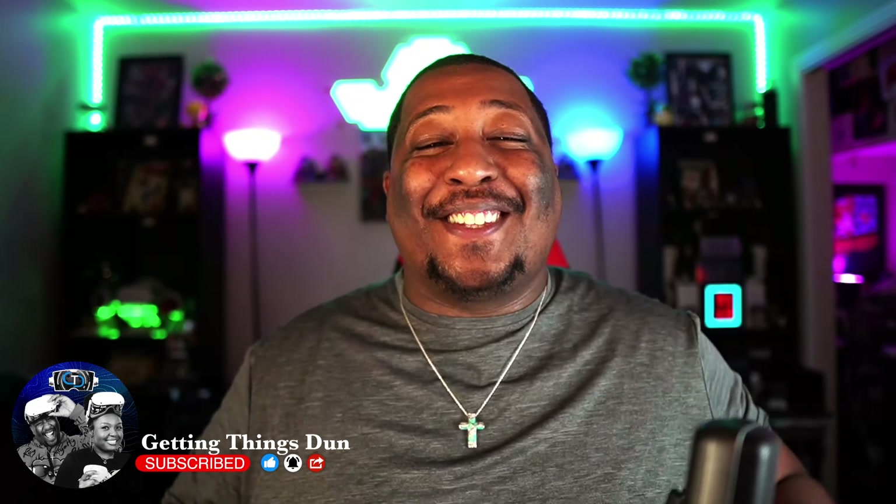It's your boy Jay Dunn and welcome to Getting Things Done. We motivate you to get things done through faith and relevant technology.